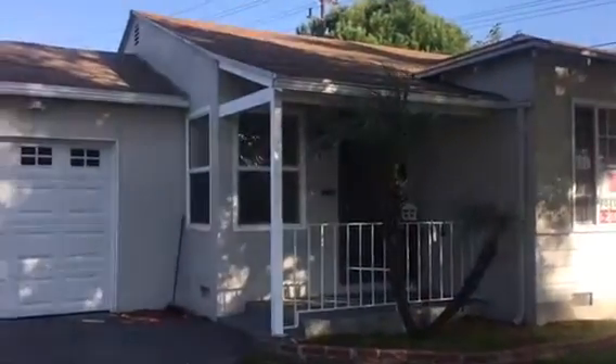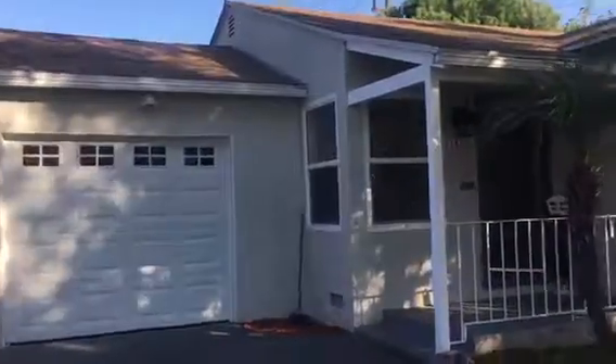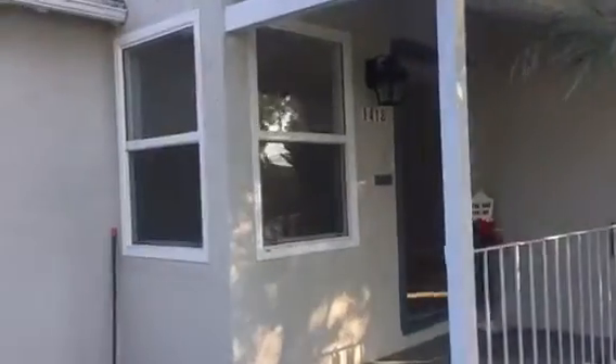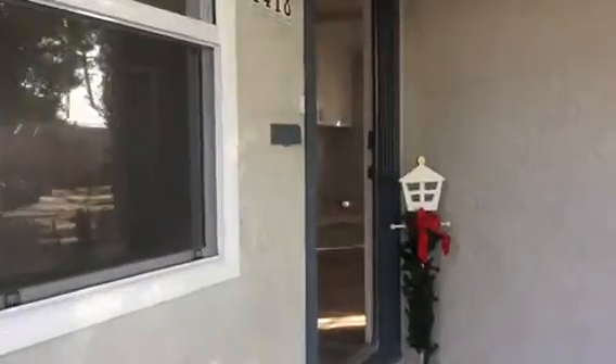Welcome to my video blog. This is Lupe Soto, your realtor in Burbank. Bienvenidos a mi video blog. Les saluda Lupe Soto con casas en venta, bueno, bonito y barato, en Burbank, North Hollywood y en el Valle de San Fernando.